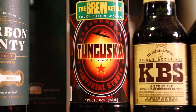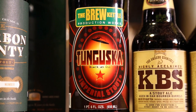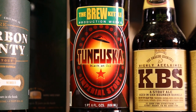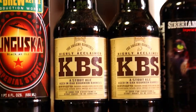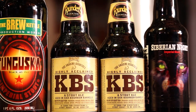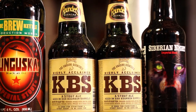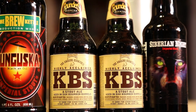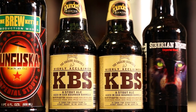Tungusca from The Brew Kettle — got a couple of these, don't know how it is, might be 2011 or 2012. Two KBS's, both from the same date — February 17, 2012. My last two KBS's, very difficult to get last year. I've heard they made five times as much this year but I'll believe it when I see it — one of the best barrel aged styles in my opinion. Also an extra Siberian Night from Thirsty Dog, no idea on the year.